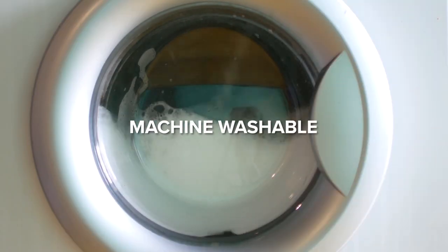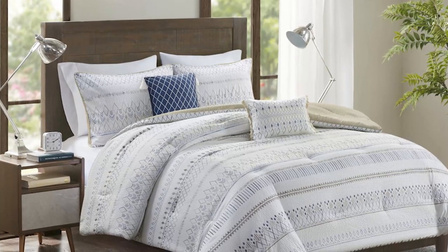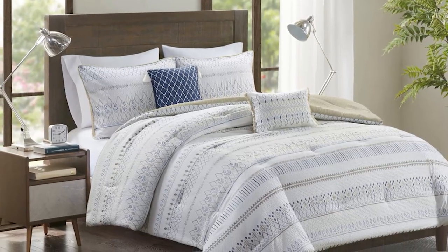The comforter is machine washable for easy care. Experience the comfort, style, and durability with our exquisite bedding.